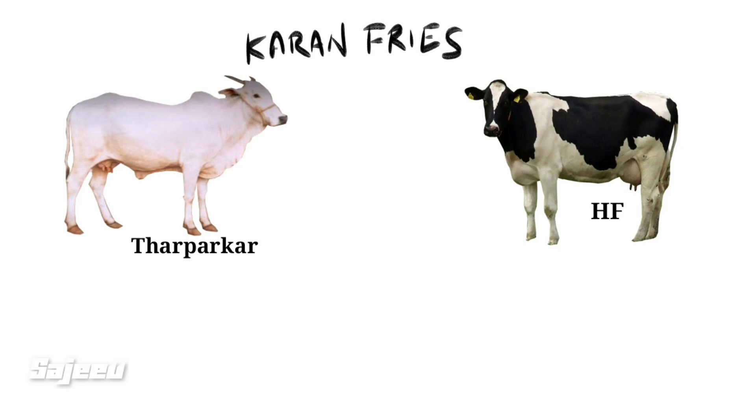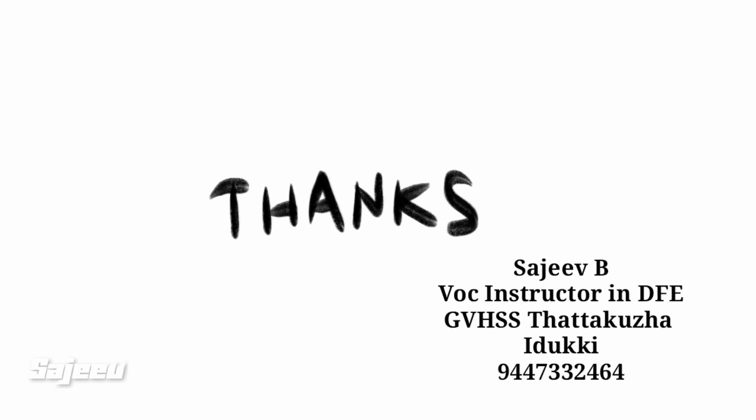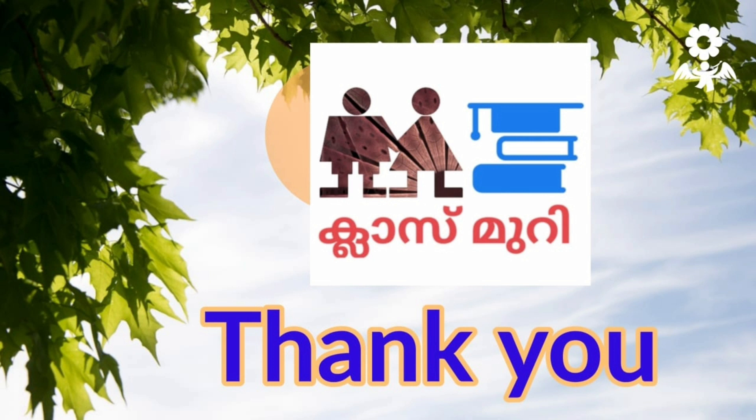The crossbreed incident involves Kule Thrivenia. Thank you.